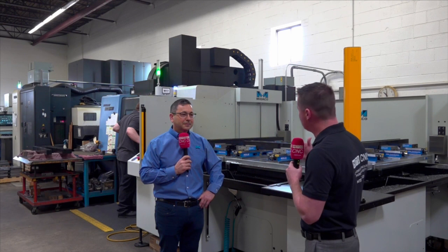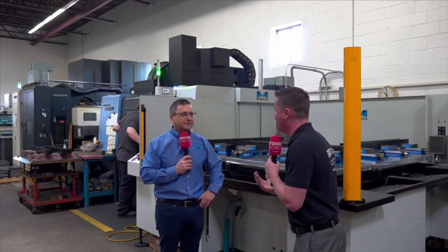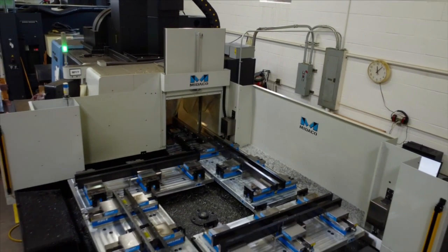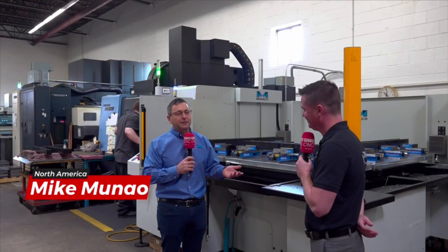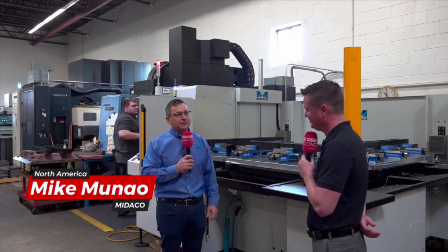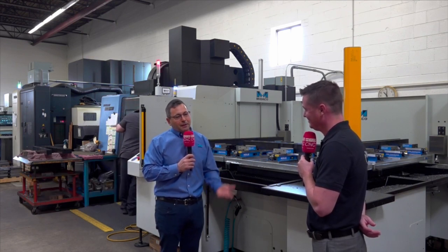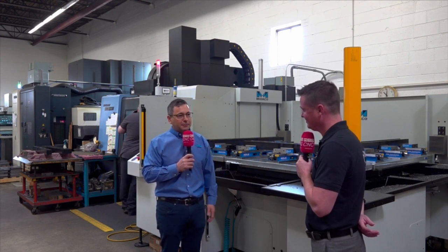Where would you like to start? Our customers call us when they realize that spindle utilization is 37–40% maximum on their vertical machining centers. We help them address that downtime of loading parts and doing setups — all that stuff currently being done with the machine doors open will now be done outside the machine.